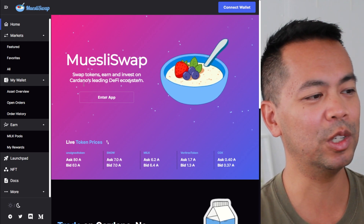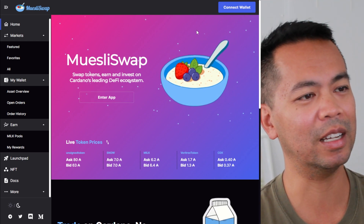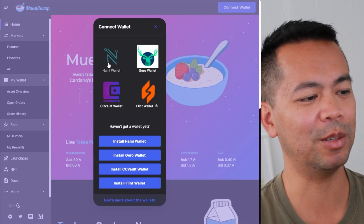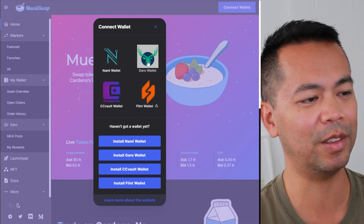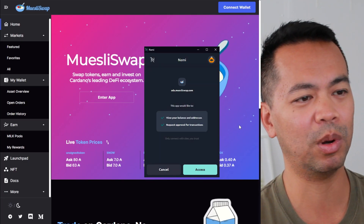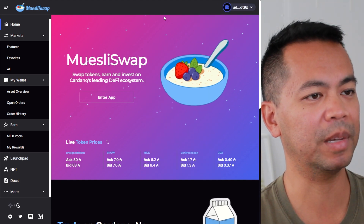So let's go on to the MuesliSwap website. I do have a little bit of milk tokens stored away for this. I'll connect using my NAMI wallet. There's a whole bunch of new wallets being supported — I hadn't seen Flint or Gero wallet on there yet — but NAMI wallet is probably the de facto wallet that everyone's using. And I'm connected.